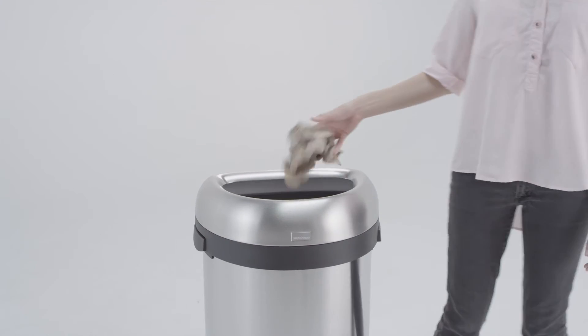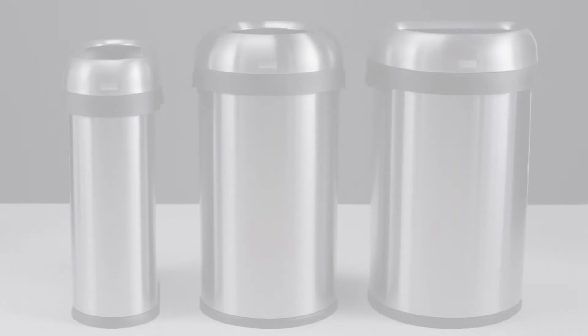Our custom fit Code P Liner fits this can perfectly. The open can is also available in a round or slim shape.